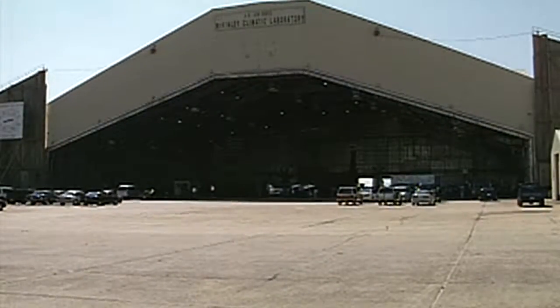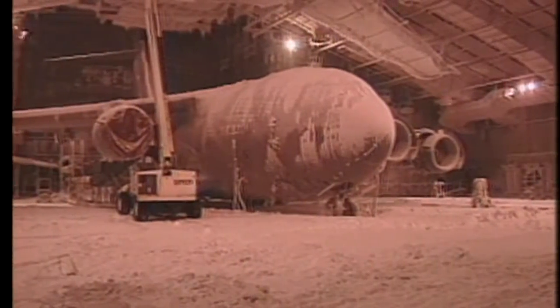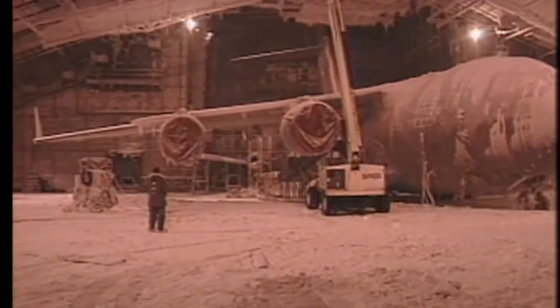Since it opened in the 40s, just about every kind of aircraft has been through McKinley's version of Mother Nature. And despite a $74 million facelift in 1997, the military's demand for the lab has dropped.